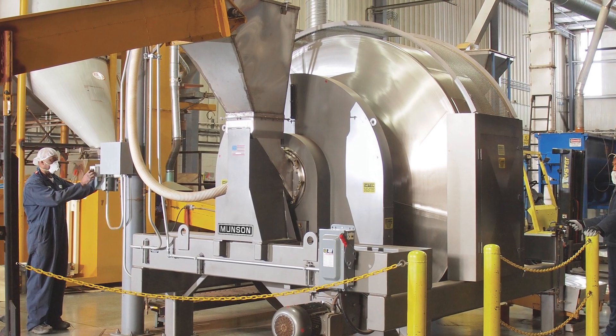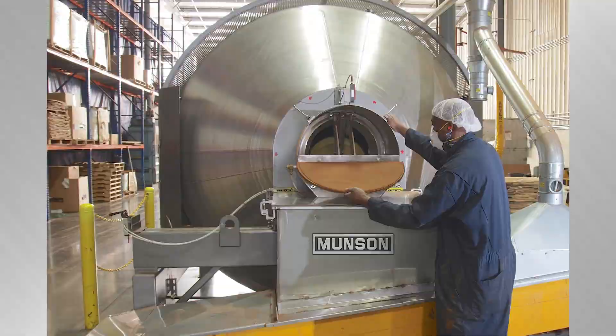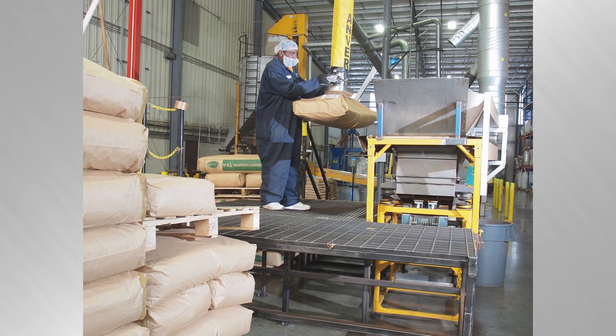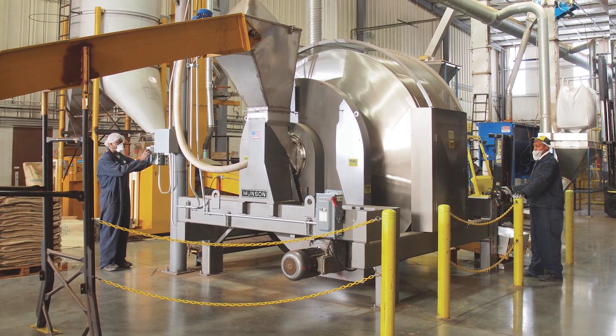The stationary inlet and outlet of the rotary batch mixer allow non-stop rotation during both loading and unloading, preventing stratification upon discharge. Each batch is transferred to a storage vessel that supplies a packaging line while the next batch is being loaded and mixed, maximizing productivity.